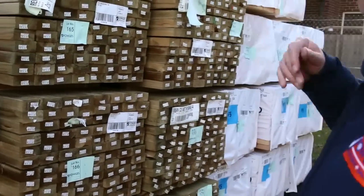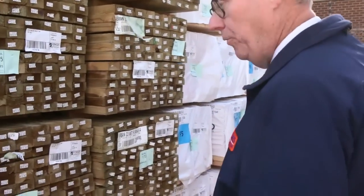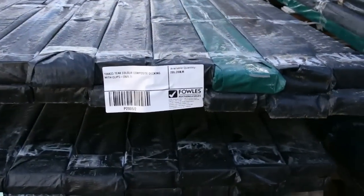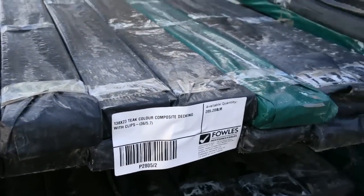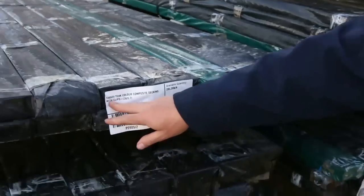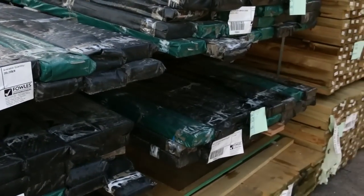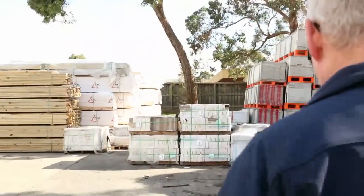In behind there, a bit of 90 by 45 treated pine — five fours followed by some 90 by 45 structural pine 4.8s. Have a look at all this composite decking that's come in this week. We've got two different widths: the 68 by 23, only one pack of that, and five packs of the 138 by 23 in the teak colour, which comes with the clips. This is the last of the composite decking, so if you're after some make sure you're in tomorrow.